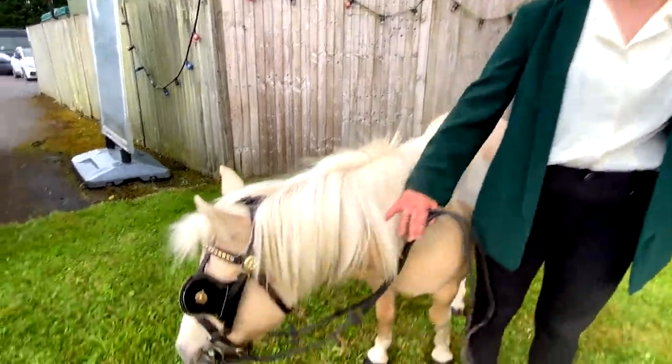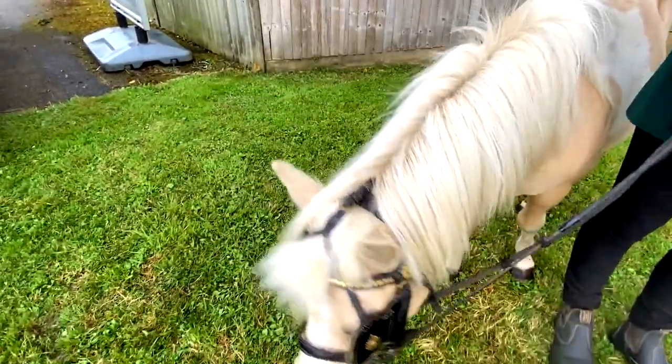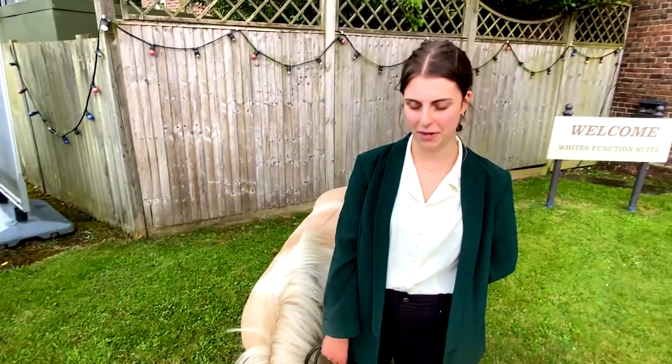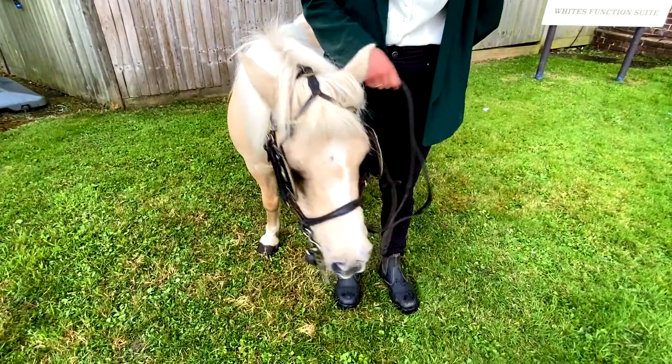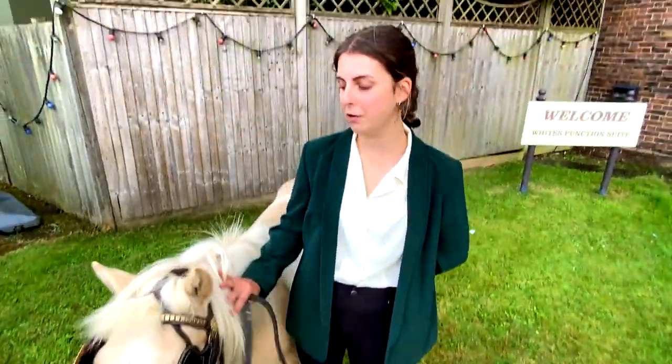Here we've got Popeye, our Shetland pony. He's full of attitude, very cheeky — classic Shetland pony behaviour — and he's here for a wedding today. So how tall does he get? He's about 12 hands. He's a pretty small guy and yes, that's full grown for a Shetland pony.